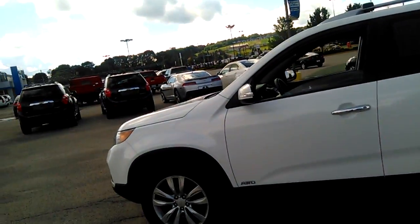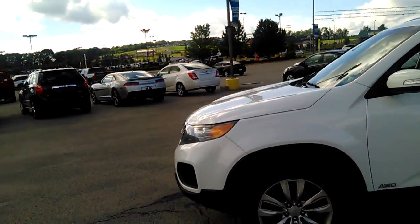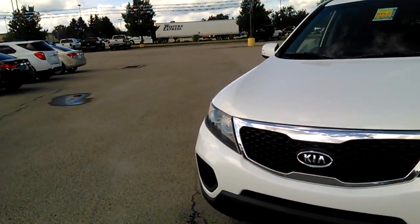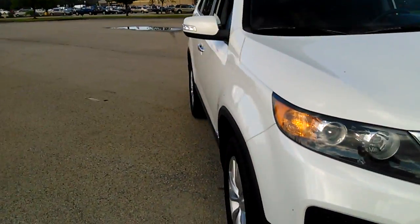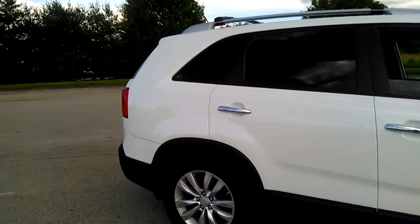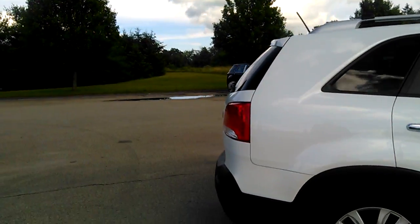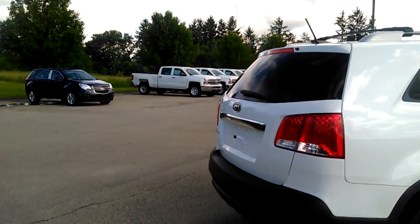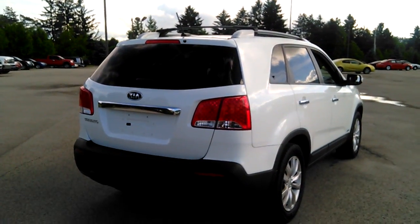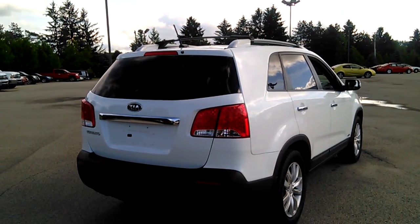This is actually somewhat white in color. The inspection sticker is good through 7/15. And this vehicle is priced to sell.